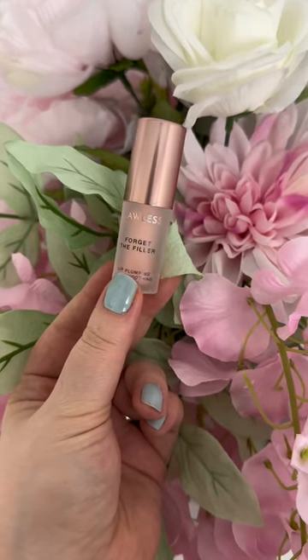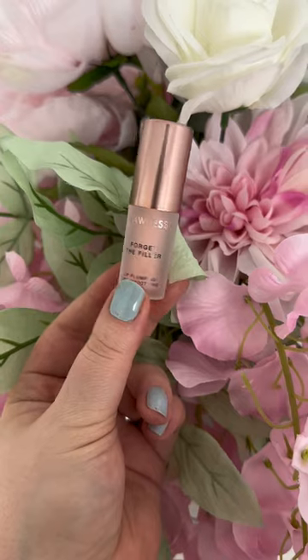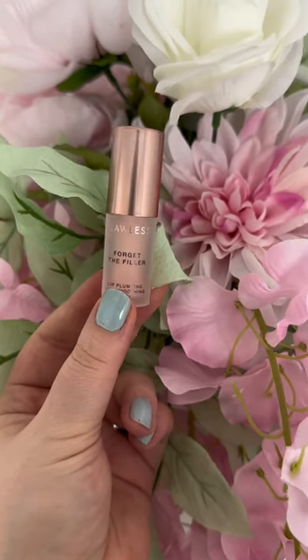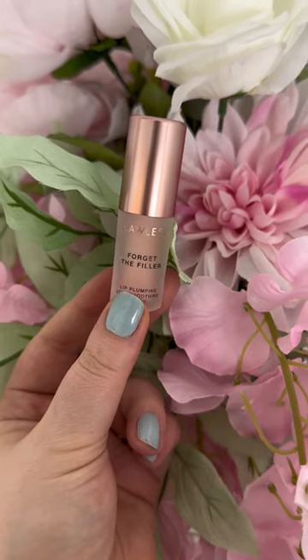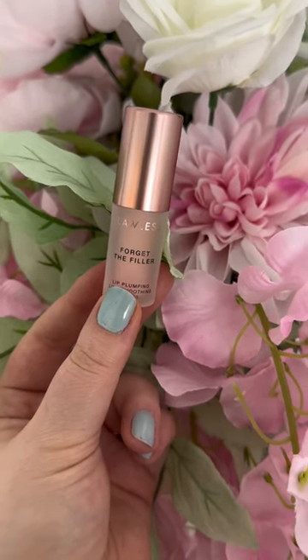You get a mini of the Lawless Forget the Filler Lip Clumping Line Smoothing Gloss in the shade Rosy Outlook. This is one of my favorite lip gloss formulas — it makes your lips look so much more full without the painful tingling.